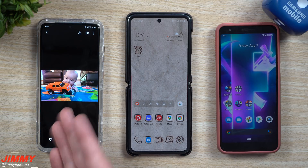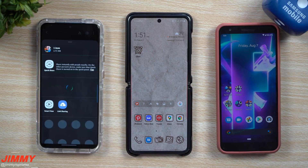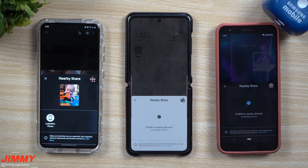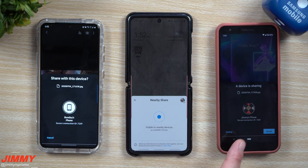I'm going to go in here and let's say I wanted to share this photo with somebody in my nearby area. We have this older Google Pixel 3a and here's the Galaxy Z Flip. I'm going to hit share and choose Nearby Share. It's able to pick up on Embark's phone as well as Bentley's phone, so I can tap on one and choose who I want to share it with. Let's say I just want to give it to Bentley's phone.